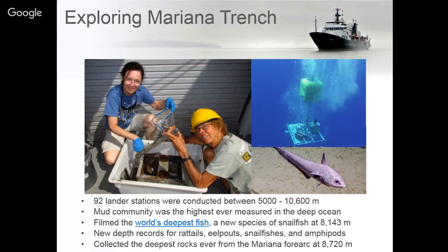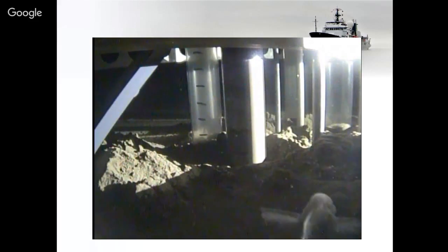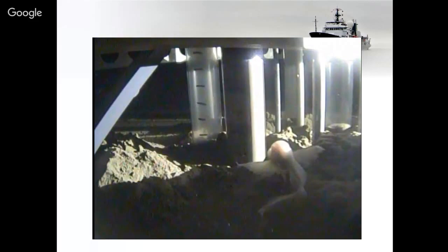Jeff Drazen will be coming here in two weeks to talk about this expedition. This was also the cruise where the deepest fish was recorded at 8,130 meters — dubbed the ghost fish, this snailfish was found by accident when doing some core sampling. And you'll see the fish come up in the bottom right screen.